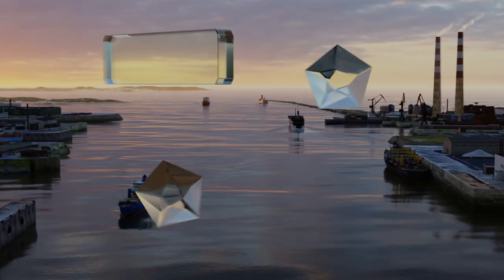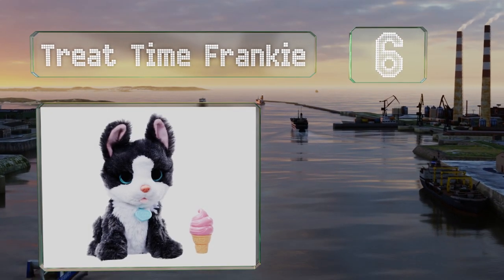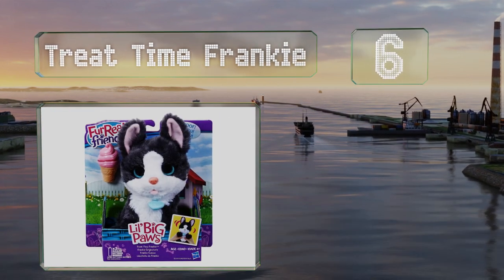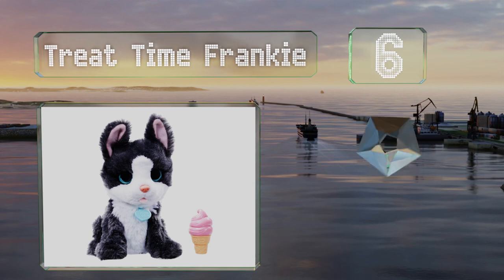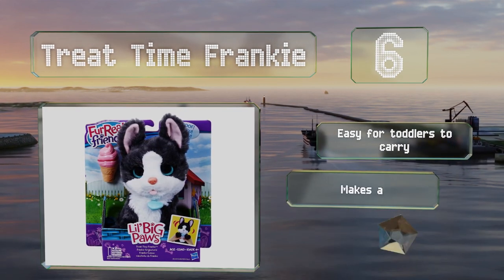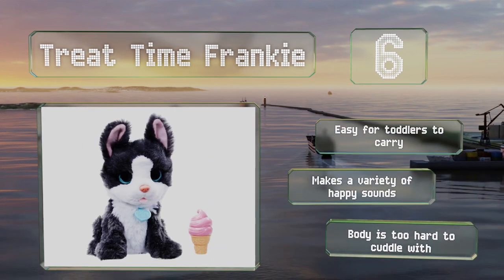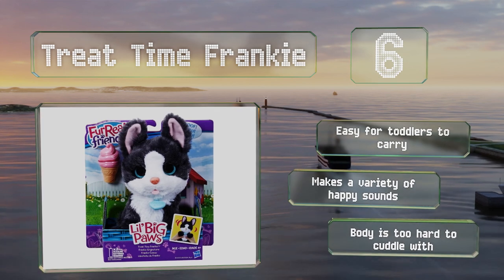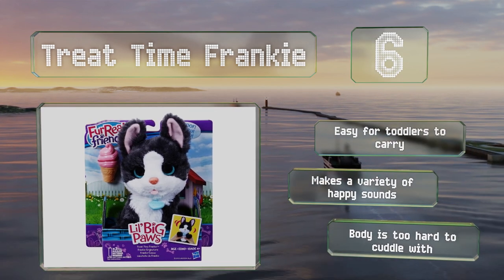Moving up our list to number six, Treat Time Frankie isn't too proud to beg — each time you press on it, it requests a few licks of the included ice cream cone. It's incredibly endearing, but just make sure your little ones don't start trying to share their Ben & Jerry's with every dog they encounter. It's easy for toddlers to carry and makes a variety of happy sounds, however the body is too hard to cuddle with.